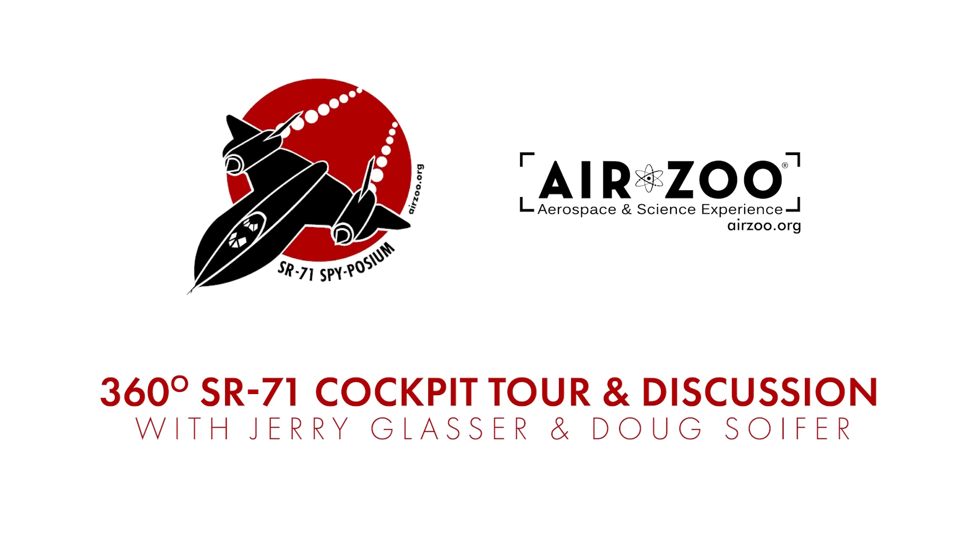If you look at the viewfinder, for those of you who looked at the B model, the B model is the trainer, which has got two cockpits. It's basically a pilot's airplane, but you don't have a good perspective of the A model, which is the operational airplane. Doug was an instructor RSO in the back seat, taking care of all the goodies. I was just keeping the pointy end forward.